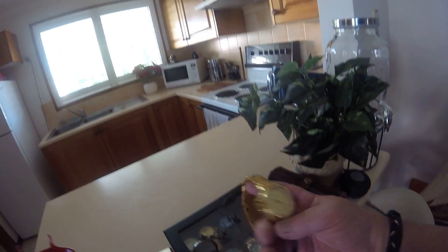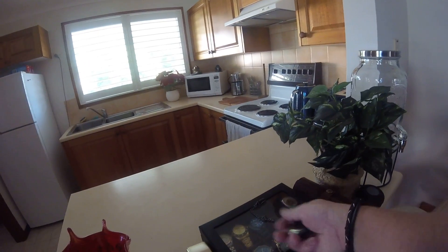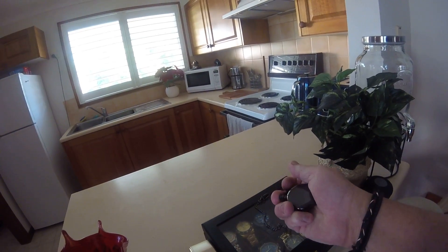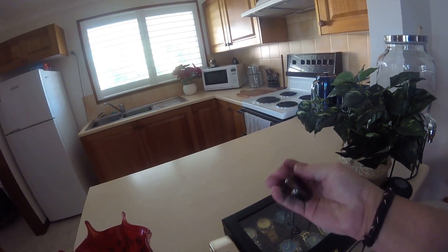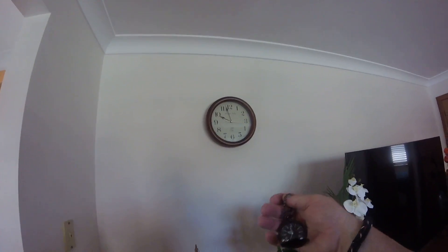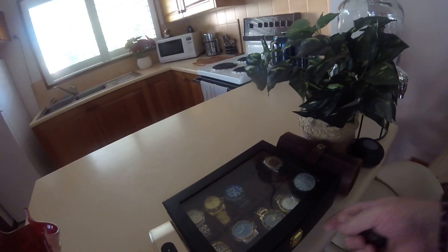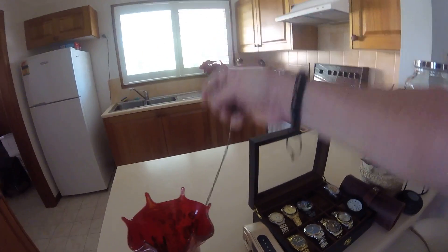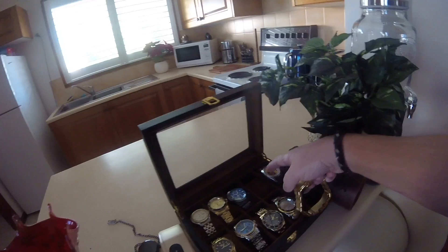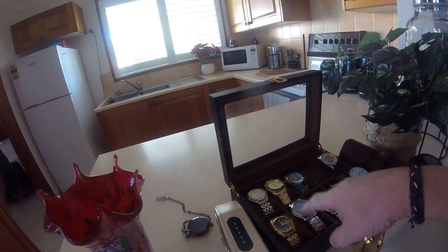And you'll see these are my watches. I've got a fob watch, which is pretty cool. Not that I use it very much, but you can see — one-handed. A 24-hour watch, correct time too. And I've got a few watches here. A couple of Rolexes — gold Rolex there.